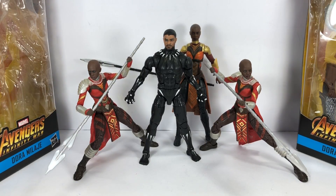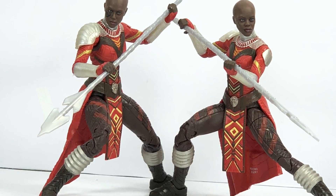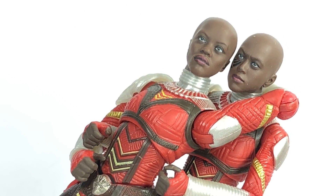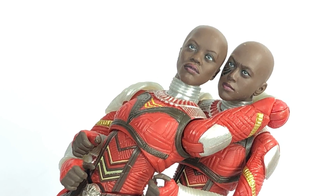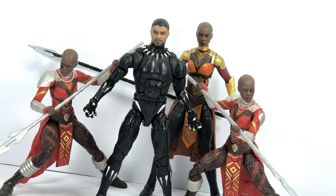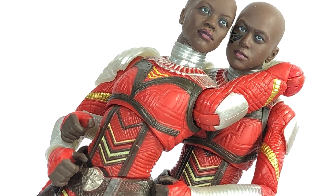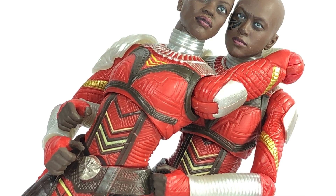So there you go folks. Hope you've enjoyed this little video review. This has been the Marvel Legends series from the M'Baku Build-A-Figure Wave, Avengers Infinity War Dora Milaje. Thanks for watching — we'll see you next time.